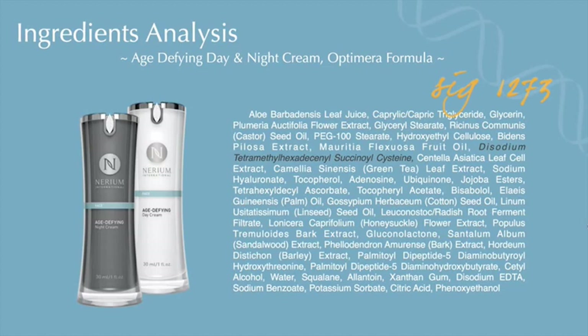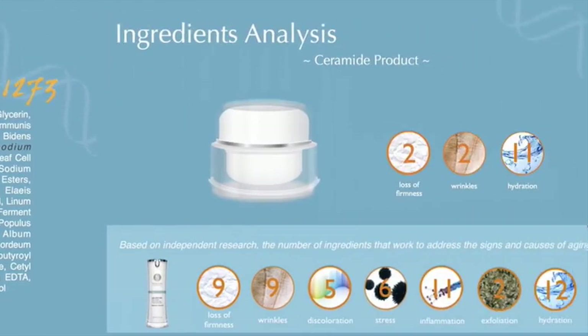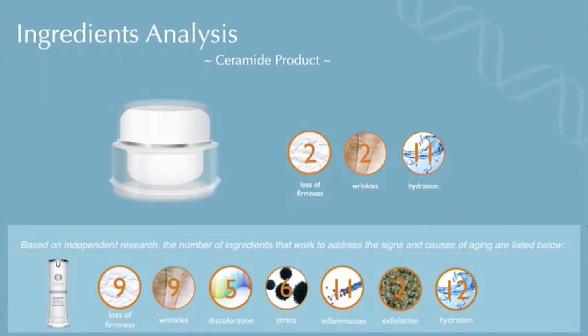I'm not going to be mentioning any names today, but I'm sure you can figure it out. The first product is a ceramide product that is a bestseller in department stores. When we analyze the ingredient listing, we find that two ingredients work on firmness, two on wrinkles, and 11 on hydration — so it really addresses only three out of the seven aspects of aging. It's not as complete as Optumera, which takes a much more multifaceted approach.